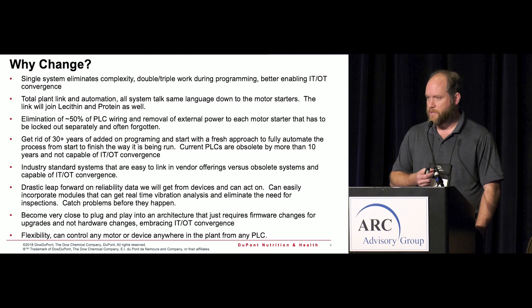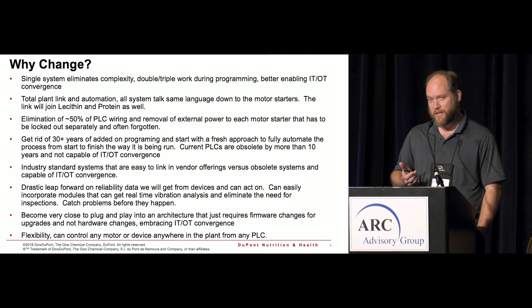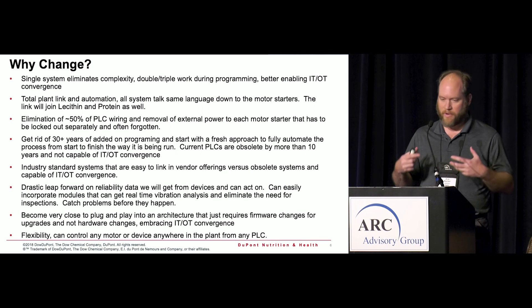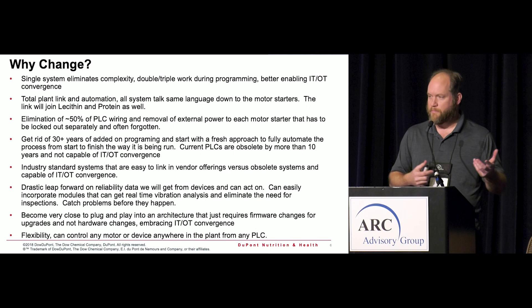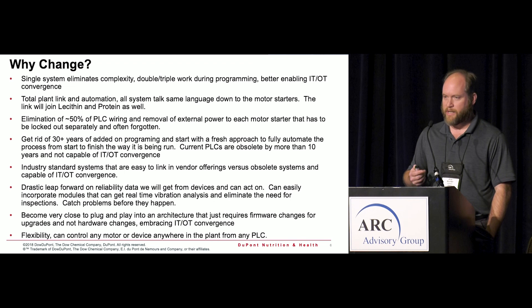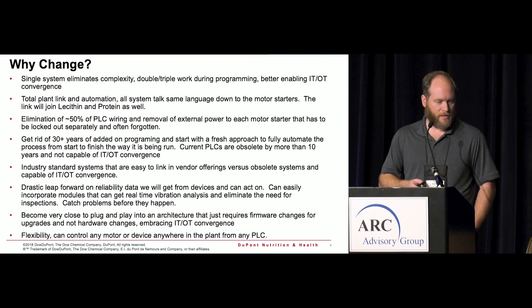Why change? We only have two engineers on site, plus a co-op student from time to time. The main driver was to reduce double work and complexity. When you have a PLC, an HMI, and go-between software, you have to program everything three different times. If you put a bug or a typo in the middle one, you have to go back and fix it. We needed a system that allows a single entry and then handles everything from there.